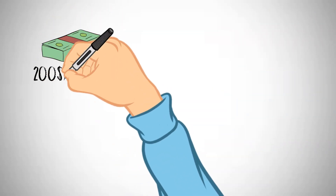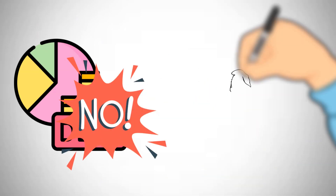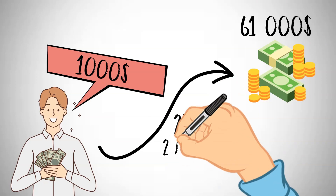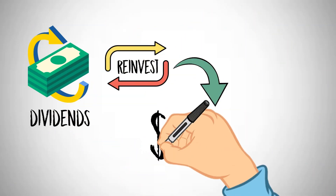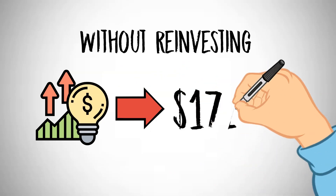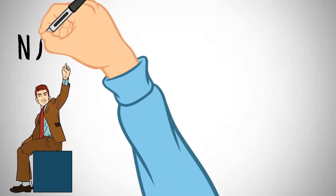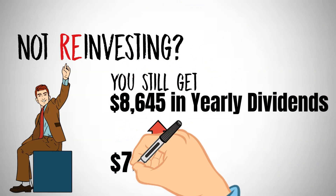Investing $200 monthly over 25 years can yield a commendable result for those who prefer a systematic approach. This plan doesn't involve taking on any additional debt and is simple to implement. In the long run, you will have $61,000 if you start with $1,000 and keep putting away $200 every month for 25 years. If you reinvest the dividends earned, your investment will reach $535,610. If you abstain from reinvesting dividends, your investment will only amount to $172,308. Dividend reinvestment results in an additional $363,302 in gains. Even without dividend reinvestment, you will still receive $8,645 in dividends over this period, equating to $720 per month.